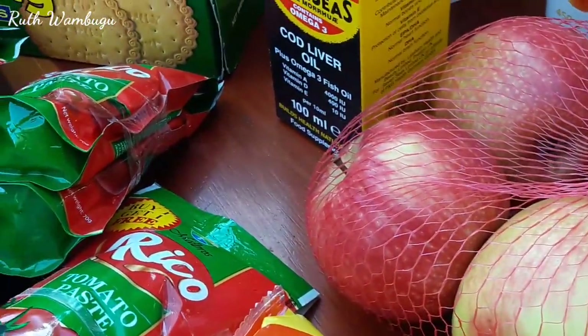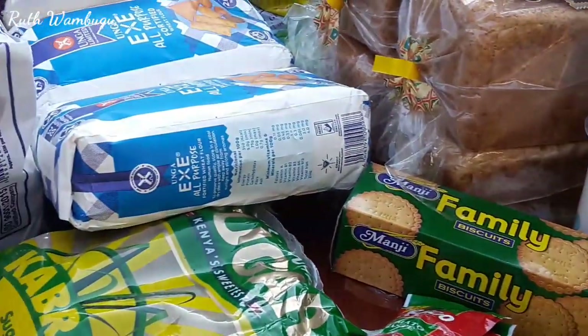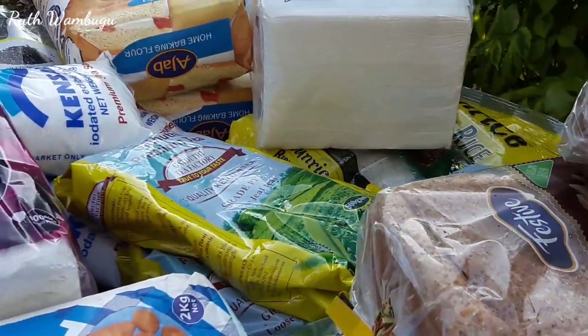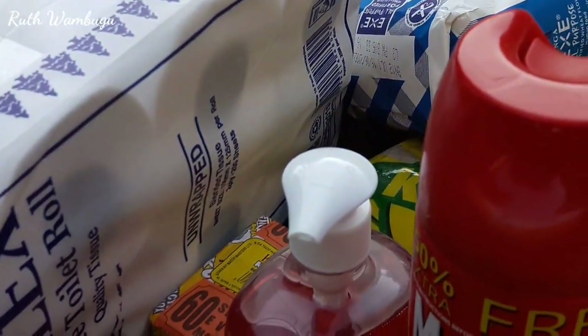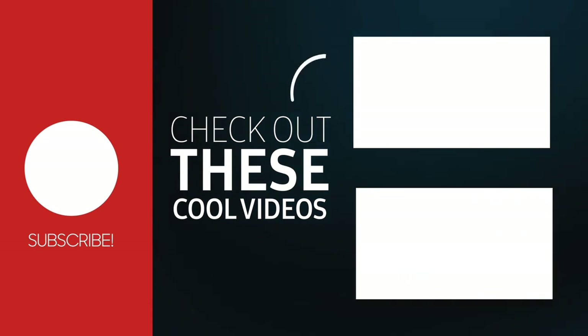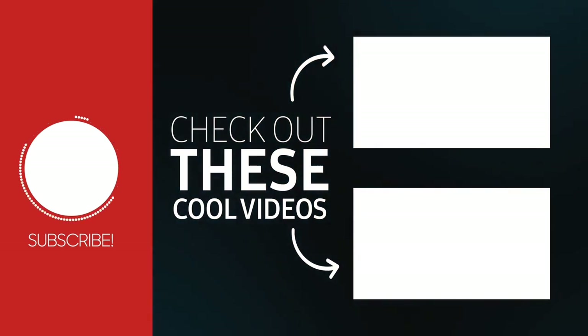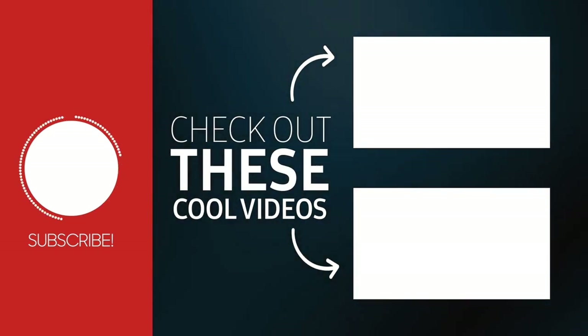So that's my grocery shopping haul! Hope you had fun watching. Thank you so much for watching, and until next time please subscribe, share share share, and I will see you in the next video!